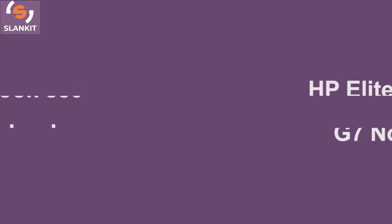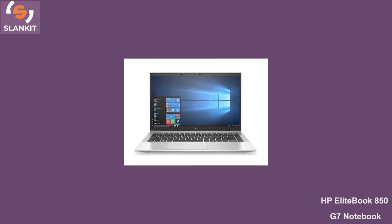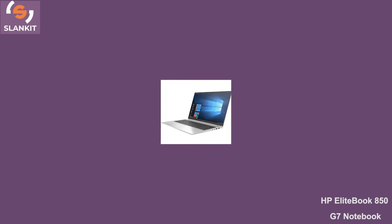Number 2 is the HP EliteBook 850 G7 Notebook. This is one of those powerful notebooks designed by HP. When you are looking for a powerful, secure, and durable laptop that can keep you connected and also increase your productivity, then this is the best option for you.